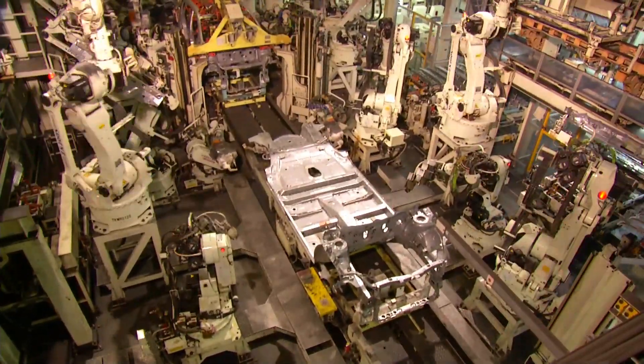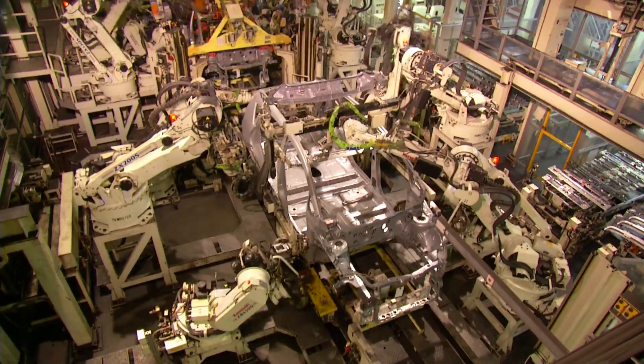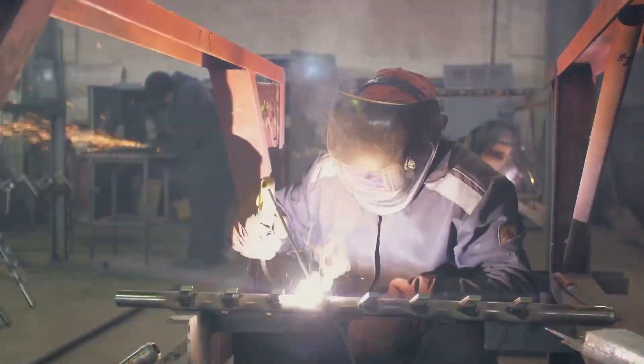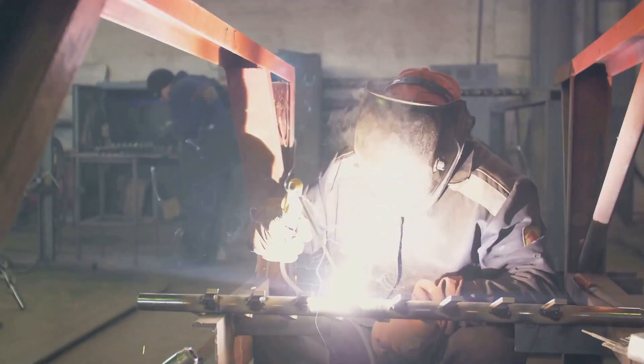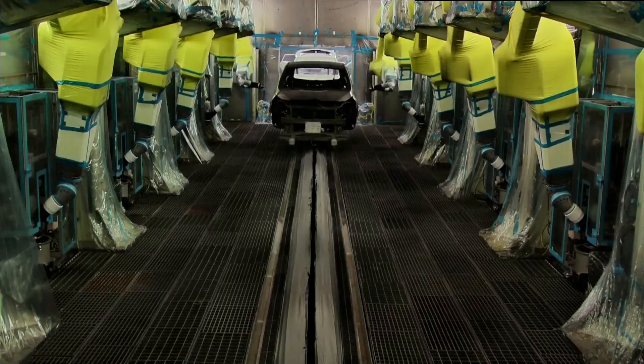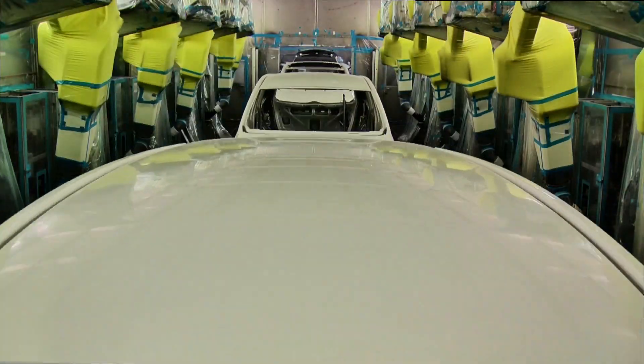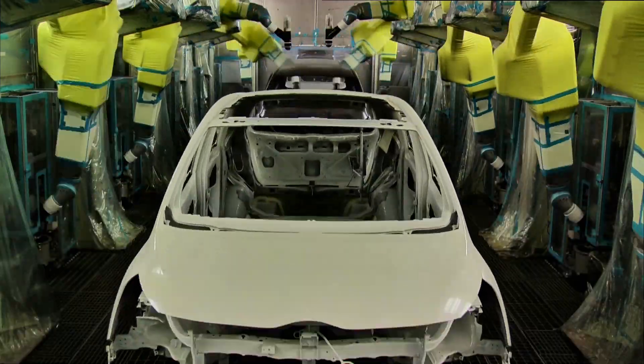The assembly line is the heart of the car manufacturing process. Here, the stamped parts are welded together to form the vehicle's skeleton, also known as the body in white. Robots and workers collaborate in perfect harmony, each performing their specialized tasks to bring the car to life.